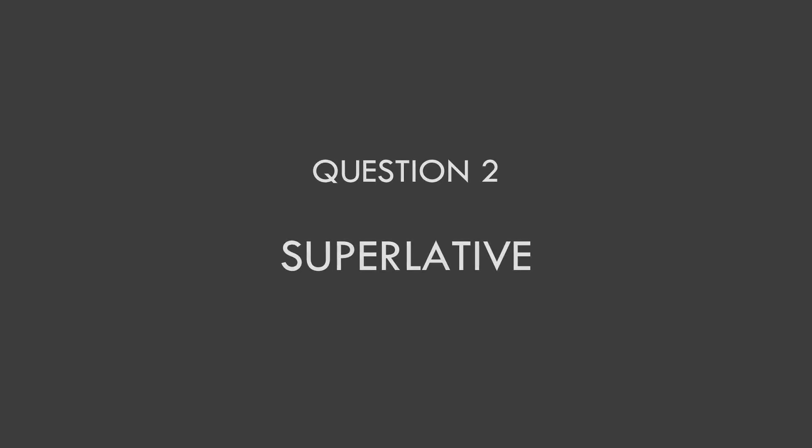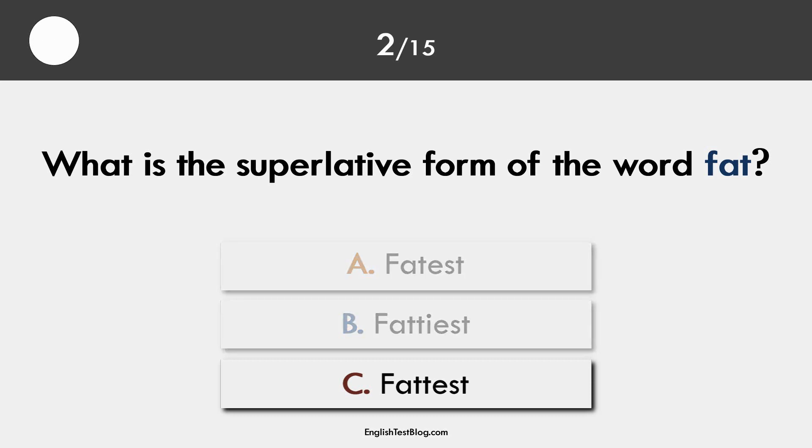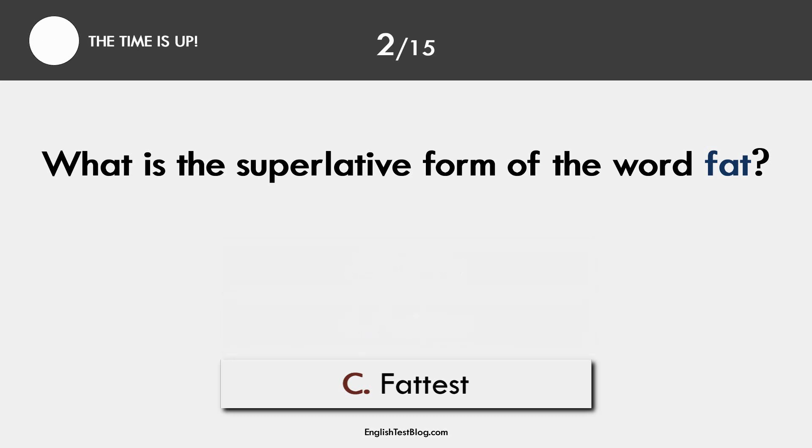Question 2. Superlative. The correct answer is C: fattest.